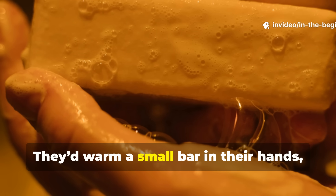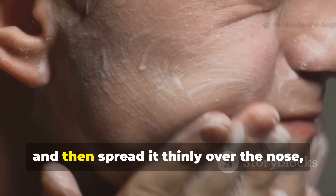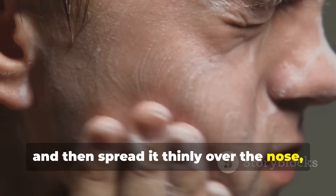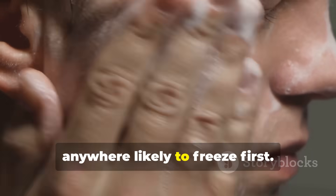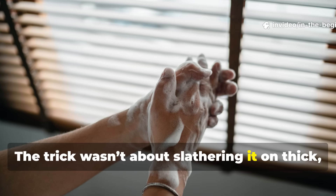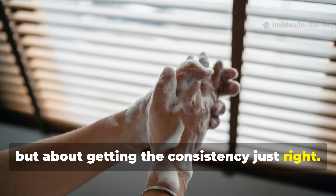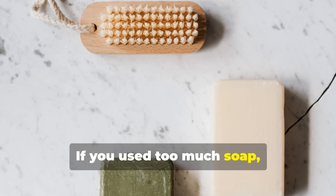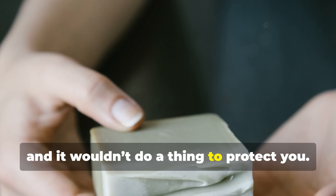They'd warm a small bar in their hands, rub it gently until it softened, and then spread it thinly over the nose, cheeks, or knuckles—basically anywhere likely to freeze first. The trick wasn't about slathering it on thick, but about getting the consistency just right. If you used too much soap, it would crack in the cold; too little, and it wouldn't do a thing to protect you.